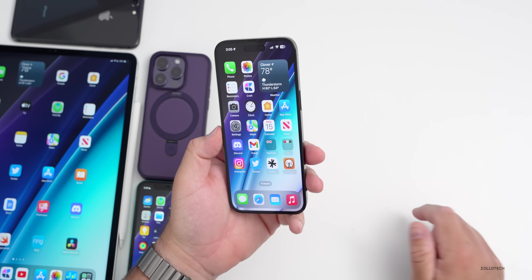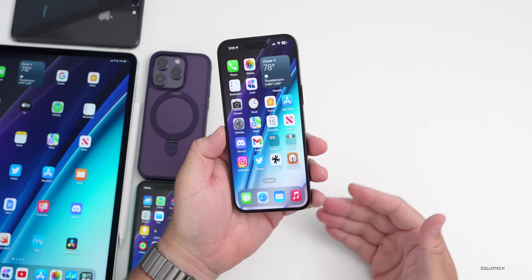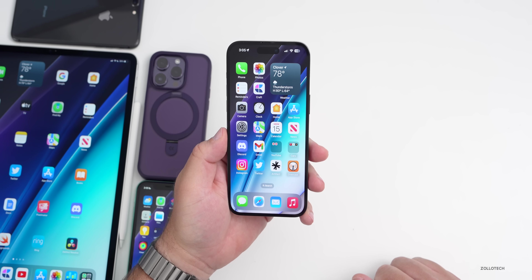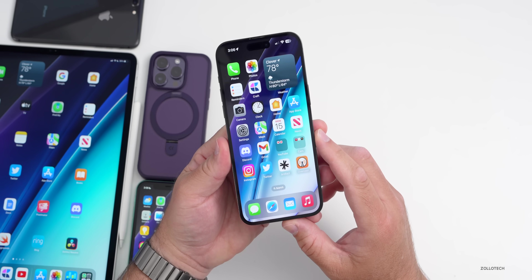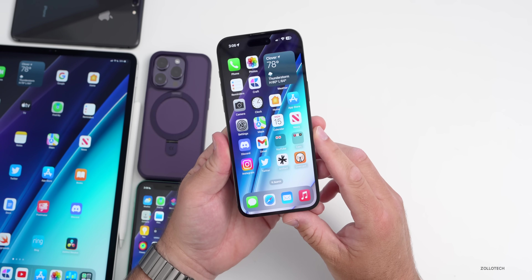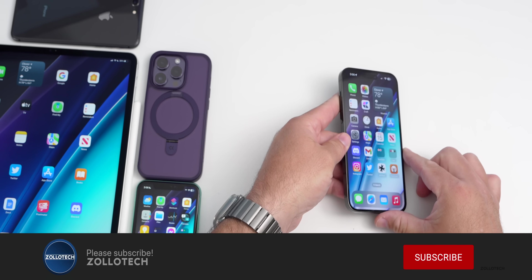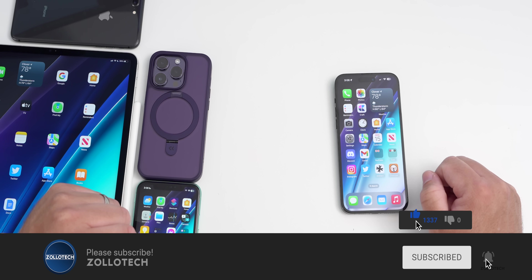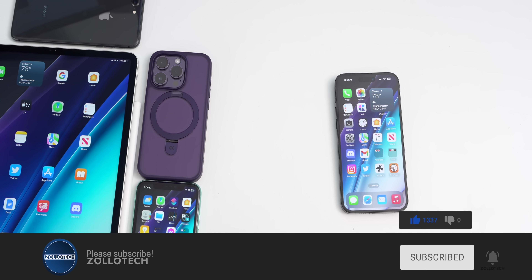That's everything with iOS 16.5 RC2. If you find anything else I haven't mentioned, let me know in the comments below. If it's fixed any bugs for you or seems different, let me know. The wallpaper will be linked in the description as always. If you haven't subscribed, please subscribe, and if you enjoyed the video, please give it a like. As always, thanks for watching — this is Aaron, I'll see you next time.